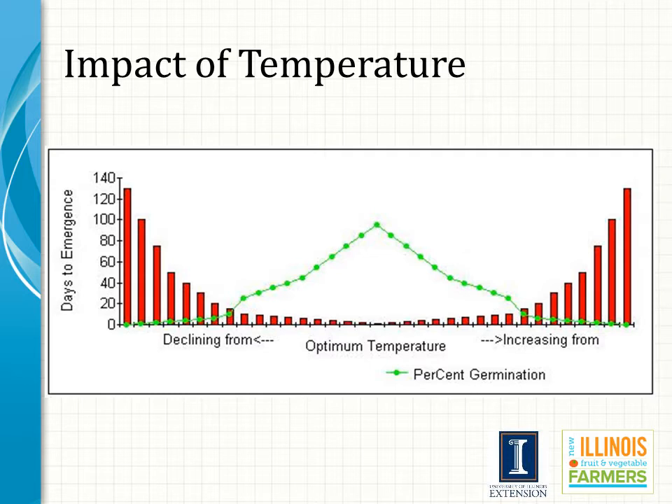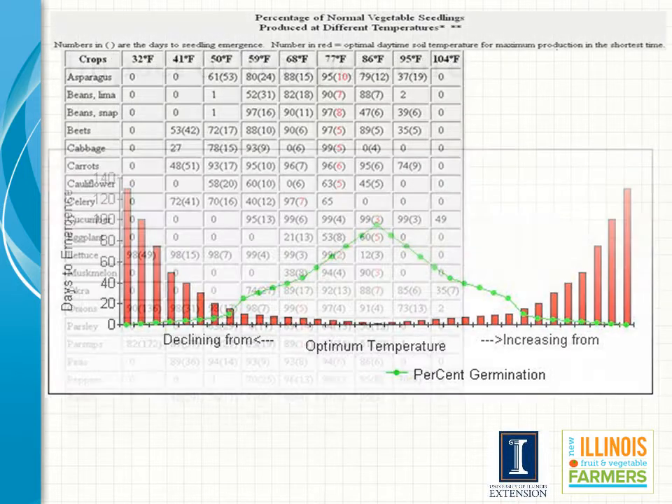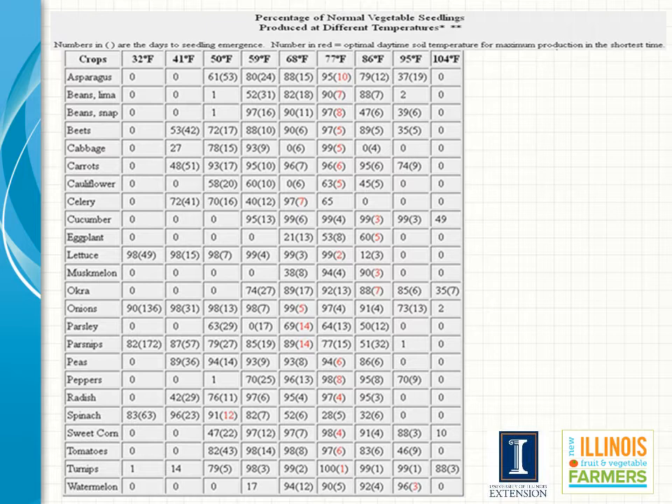This graph shows the importance of temperature on seed germination. At optimal temperatures, the percent seed germination is maximized and the days for emergence is minimized. As temperatures get either warmer or colder than optimal, germination percentage declines and the number of days for emergence is lengthened. The optimal temperature varies from species to species. The chart shows optimal temperatures for several vegetable crops, with the number in parentheses showing days to seed emergence. In most cases we want maximum emergence in the minimum number of days.